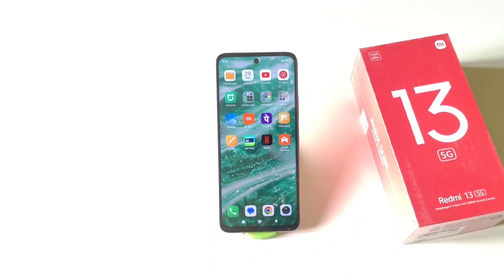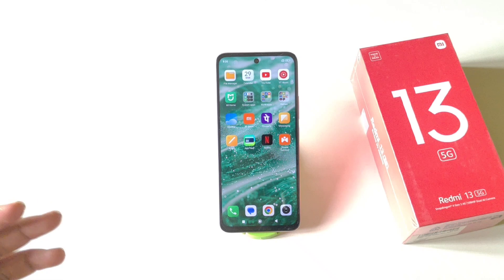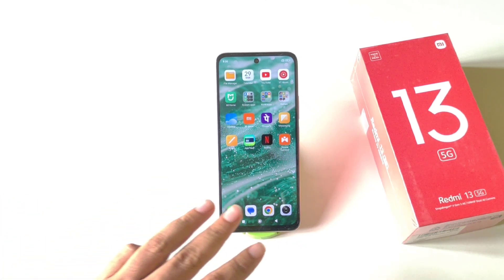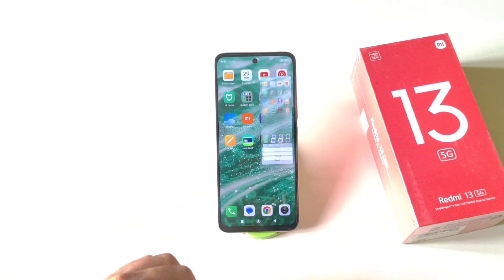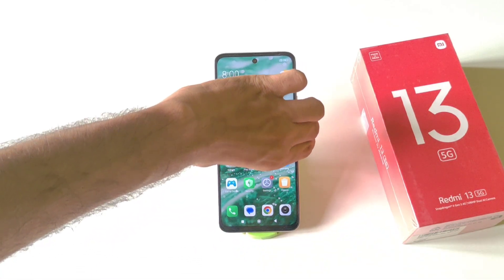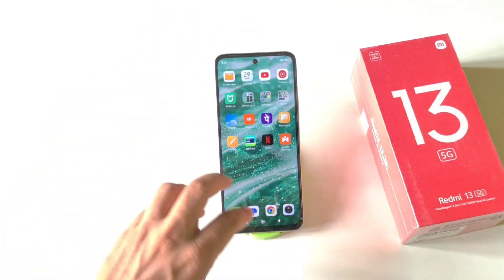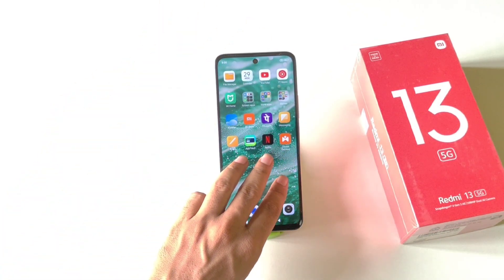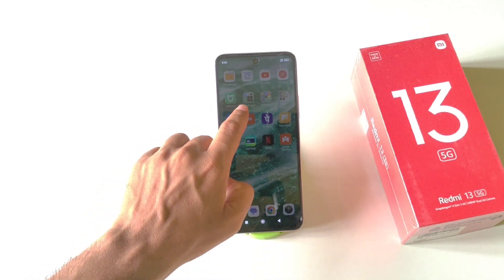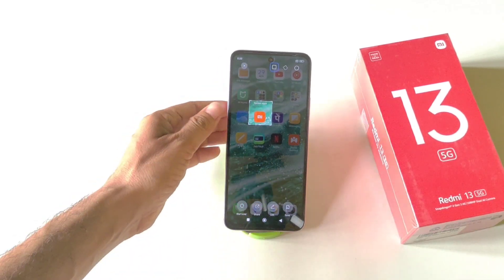There are multiple ways to take a screenshot. The first way is to use three fingers and swipe down. The second way is to press Volume Down and Power at the same time. If you want to capture a specific area, use three fingers and tap and hold on the screen, then select the area you want to capture.